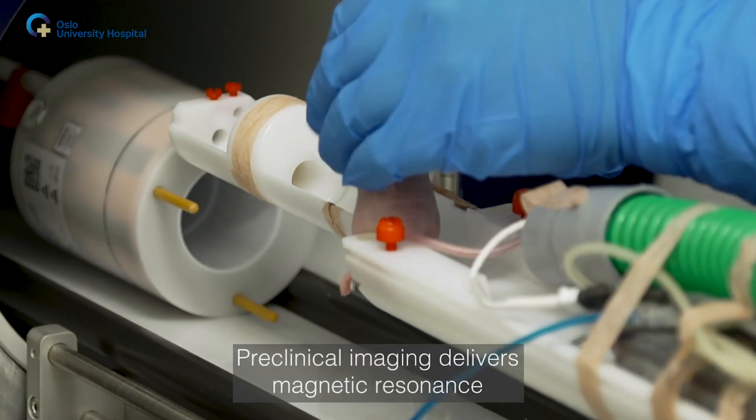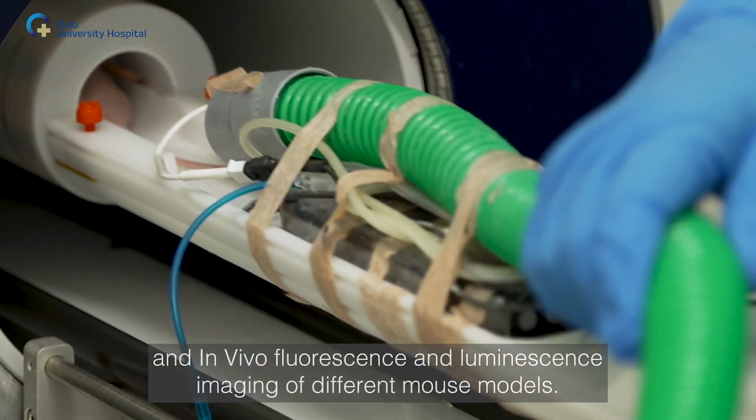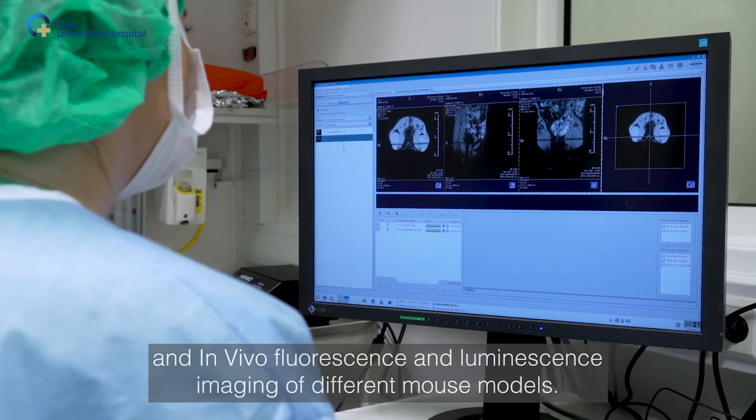Preclinical imaging delivers magnetic resonance and in vivo fluorescence and luminescence imaging of different mouse models.